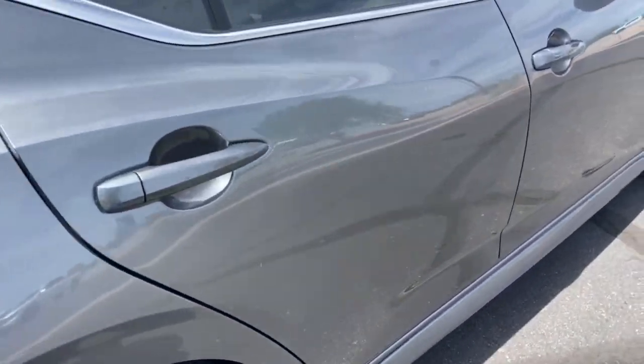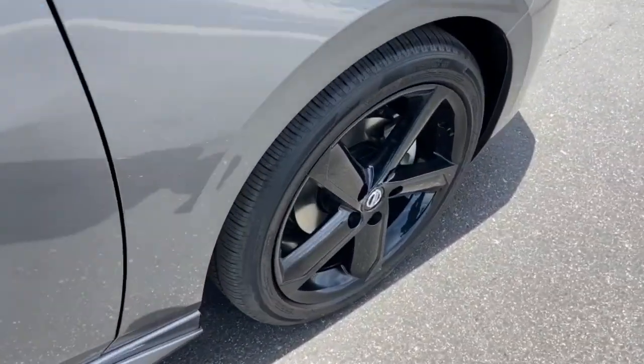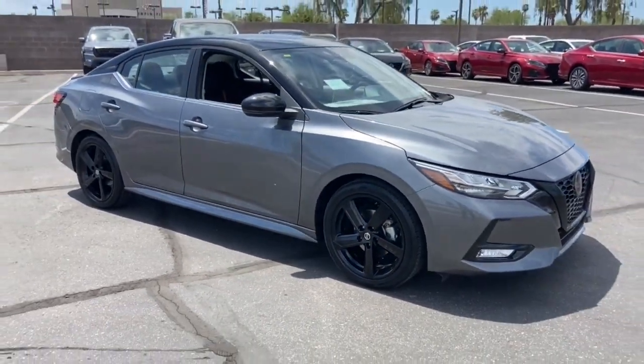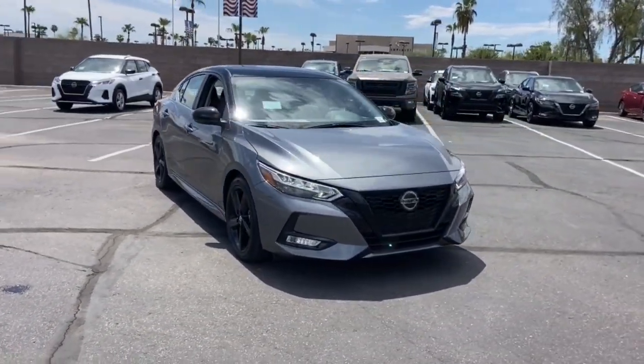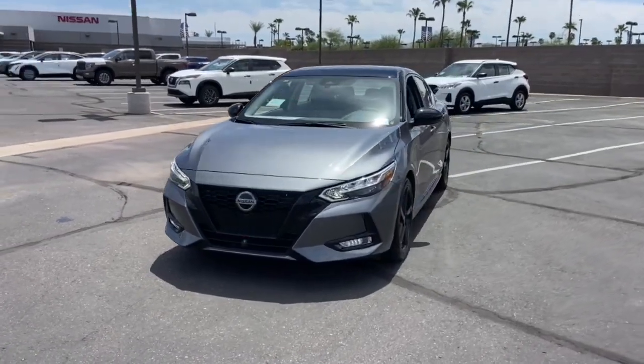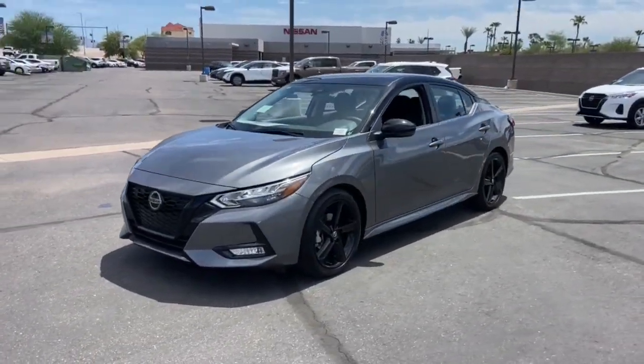The following are some of this vehicle's highlighted options: pre-collision system, panoramic roof, lane departure warning, keyless entry, heated mirrors, remote engine start, adaptive cruise control, keyless start, satellite radio, fog lamps.